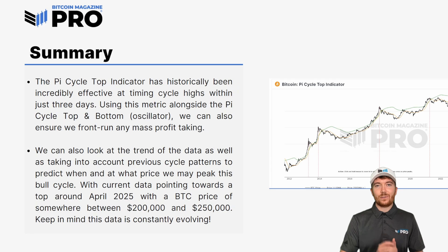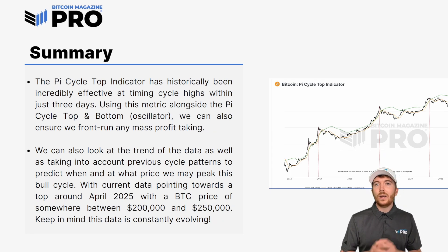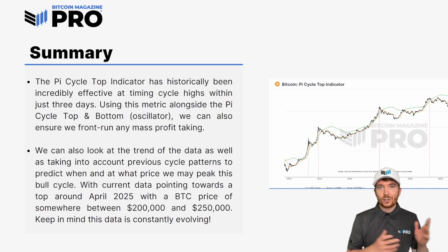Every single day the data is going to be slightly different. We may revisit this in a couple of weeks or months to see what it's currently predicting. Just keep in mind that this isn't an exact science — this is just using what we currently have available to us, and if we did this two weeks ago or two weeks from now, we'd get slightly different results.